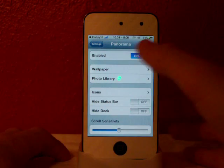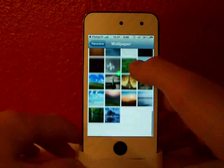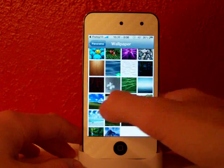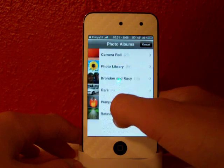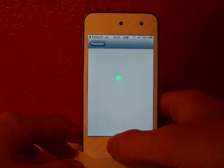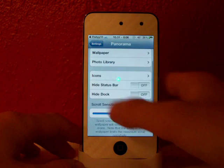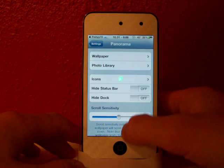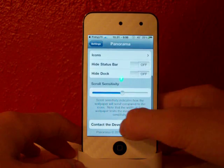You can enable this right there. You can pick your wallpaper — these are the ones that you've downloaded or the ones that came with it. Or you can pick ones out of your photo library. You can customize your icons, though there are no settings for that yet. You can hide the status bar, hide the dock, adjust the scroll sensitivity, or contact the developer.